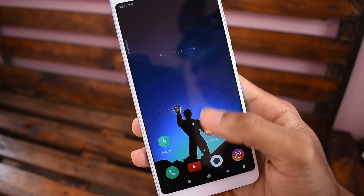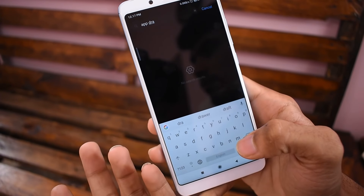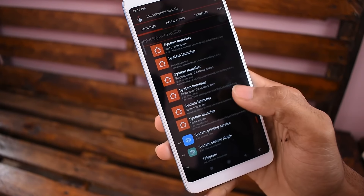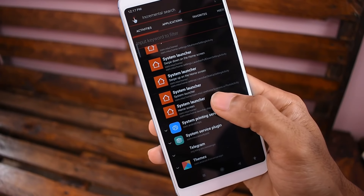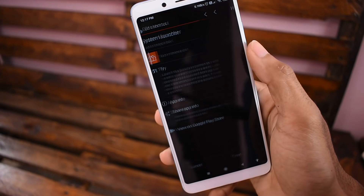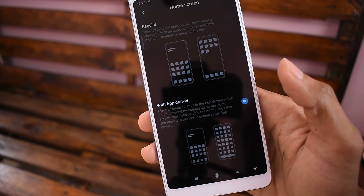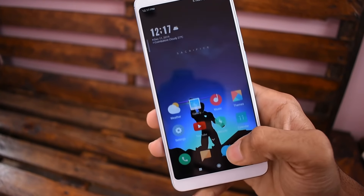The third trick is very useful: App Drawer is unlocked. MIUI 11 is available on Redmi Note 5 Pro and Note 6 Pro. We can install POCO Launcher. We can unlock the app drawer here — just click and install it. There is a system launcher option and a home screen option. There is also an app drawer option.